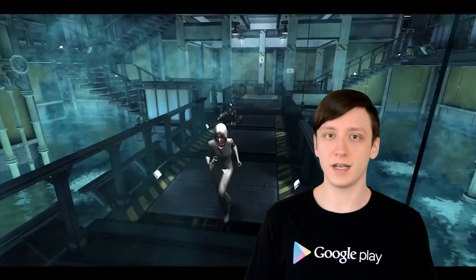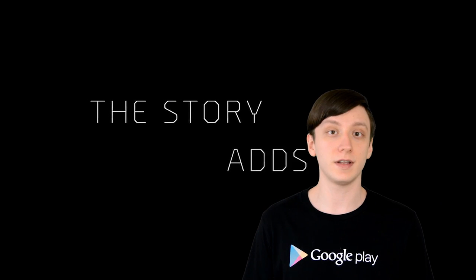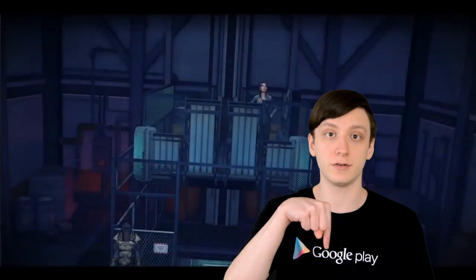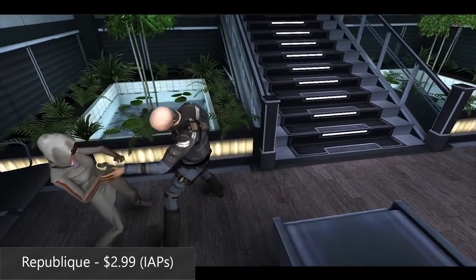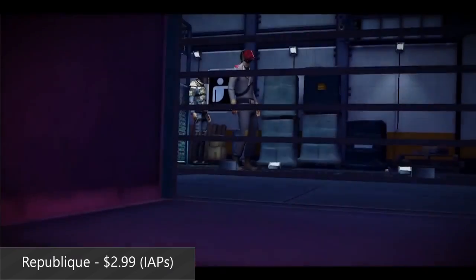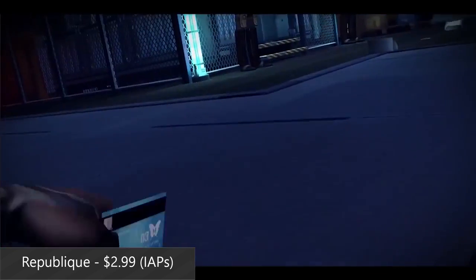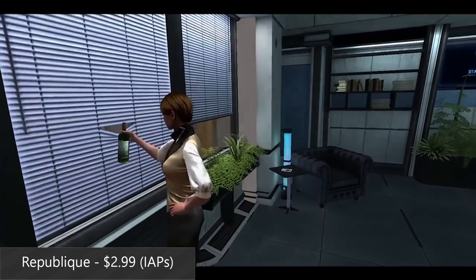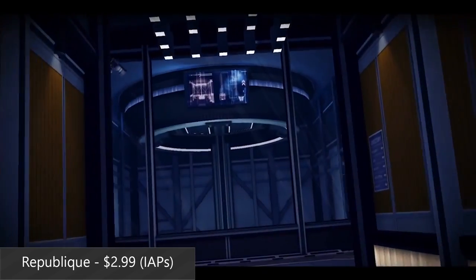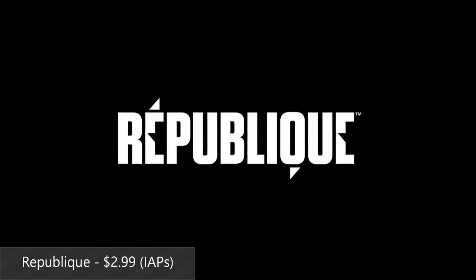So who wants to see some trending applications? As usual, if you want to check any of these applications out, you can find the links in the written companion, which is in the video description below. First up this week is Republic. It's a stealth action game that comes with amazing graphics, a dark and entertaining storyline, and three episodes of content to play through with more planned in the future. It uses the Walking Dead style where it adds content to the game in the form of episodes, and you have to buy them as in-app purchases. So far, it's garnered positive reviews, and $2.99 really isn't that bad.